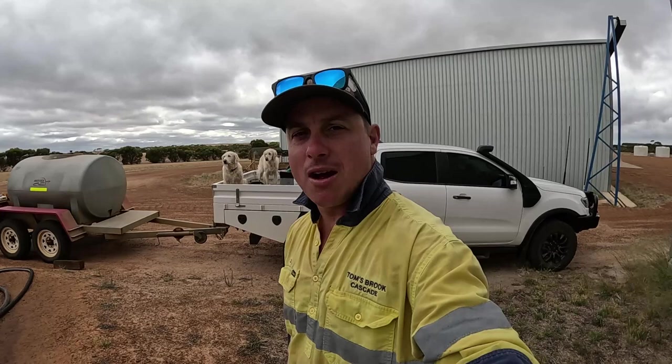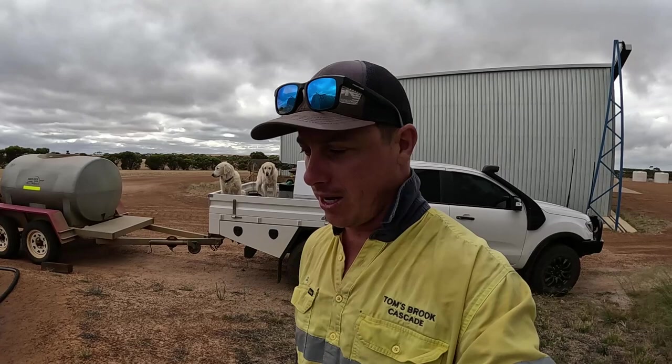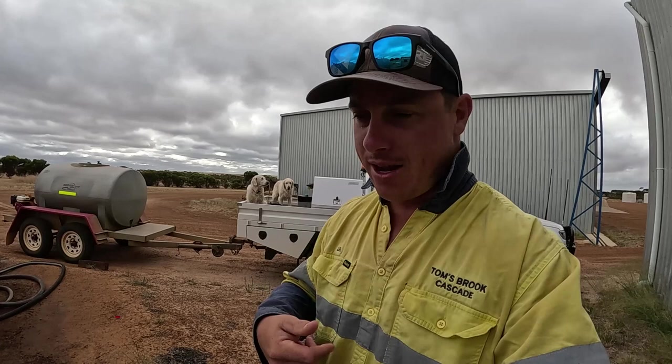Another day, another video, welcome back to Thomas Brook Farm. The first job I've got to do is fill up this fuel tanker. We've got to go down and fill up the big loader down at the gravel pit because that's getting a bit low, and while I'm down there I'll also fill up the grader, so might as well top that up while I'm down there with some fuel.